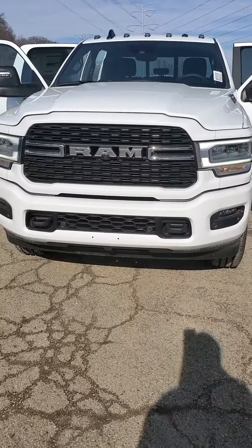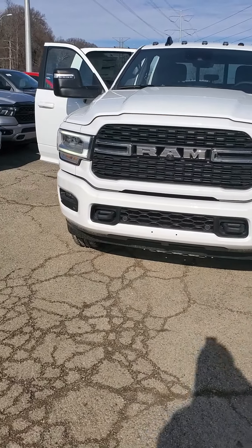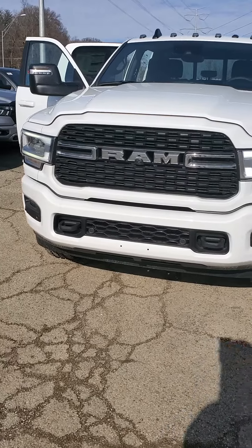Hello from Mike Castrucci Chrysler Jeep Dodge Ram. My name is Julian. I'm here to show you a 2023 Ram 2500 Bighorn Crew Cab.